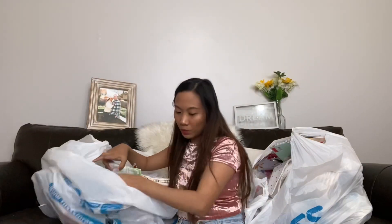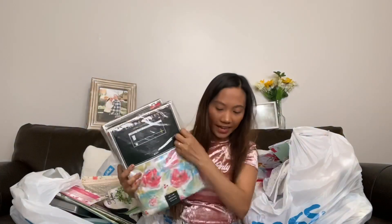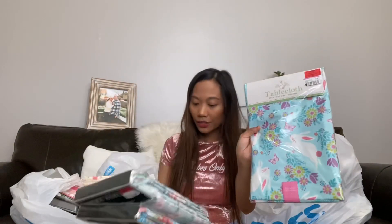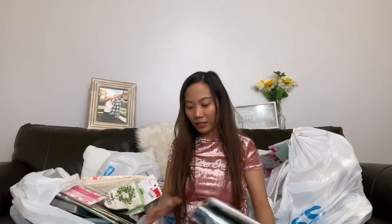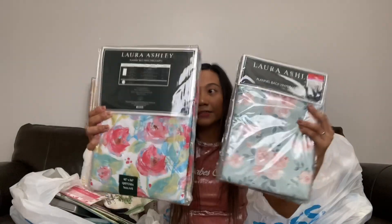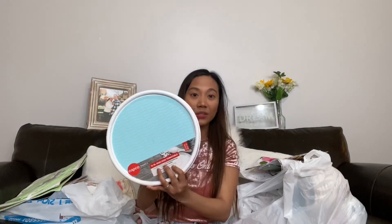Then I got three tablecloths — two are from Laura Ashley and one is a regular Easter tablecloth. They all have spring designs and I got all of them for 99 cents each. Can you believe it — 99 cents each?